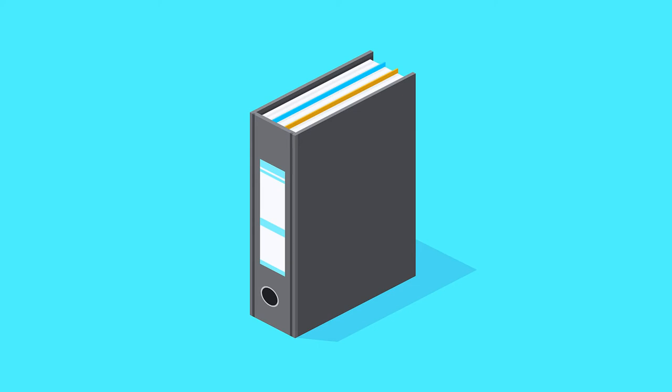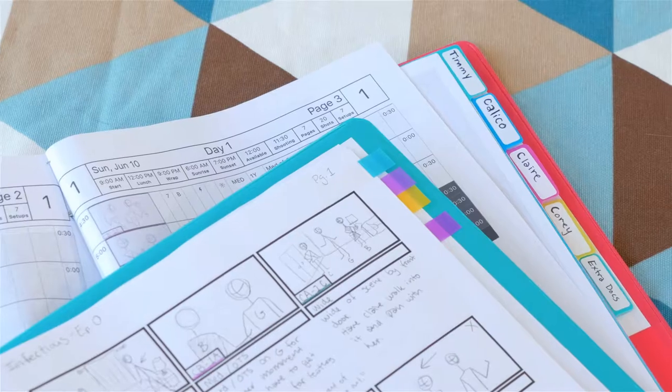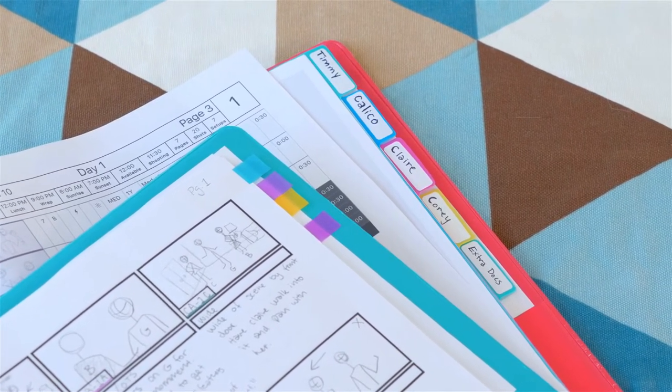First, get a binder. If you're doing a short film, a one-inch binder will work just fine. Second, get dividers or tabs so you can clearly see each section. This will help you quickly and efficiently access documents you might need while on set.